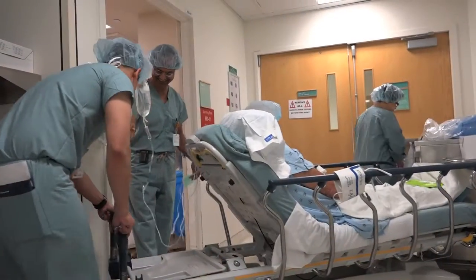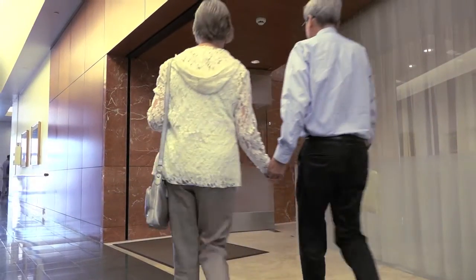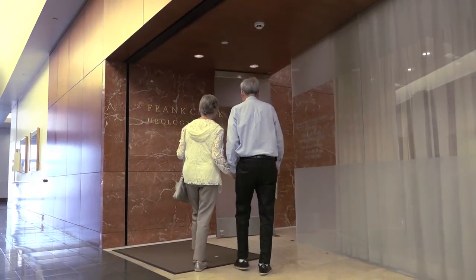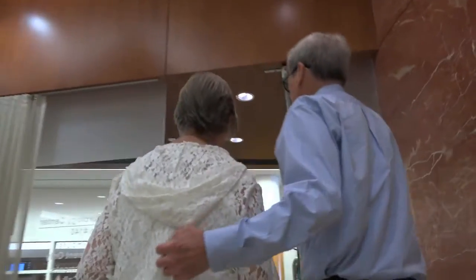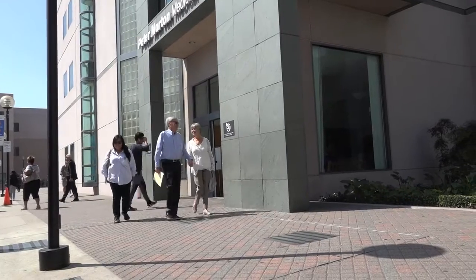Bruce will have a biopsy in six months to confirm his results. But Dwight Baird is five years out from his HIFU treatment, and life with his wife and family is good. His PSA is still zero. He and his wife love to travel — going on cruises — and he credits HIFU for being alive today.